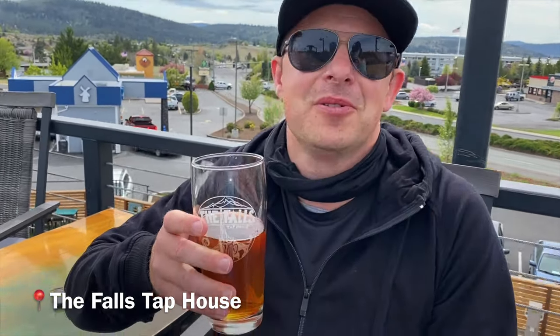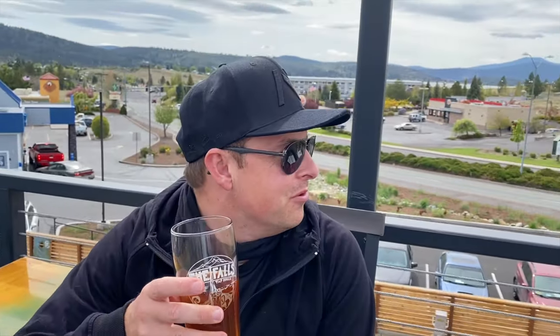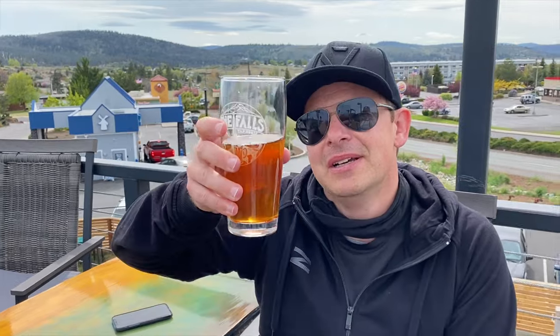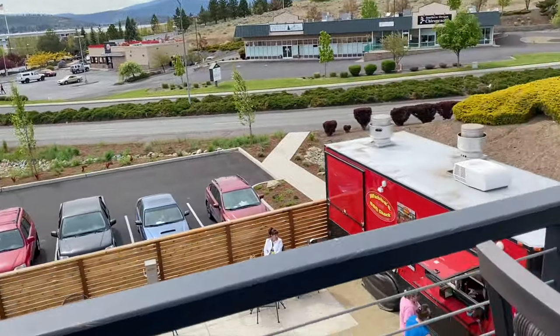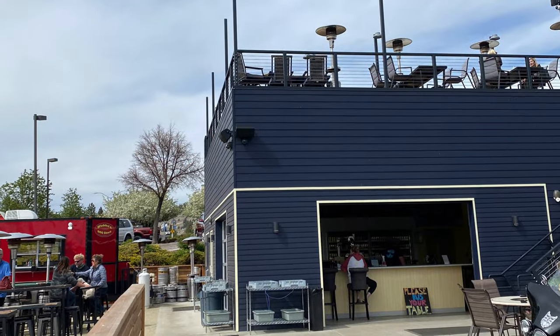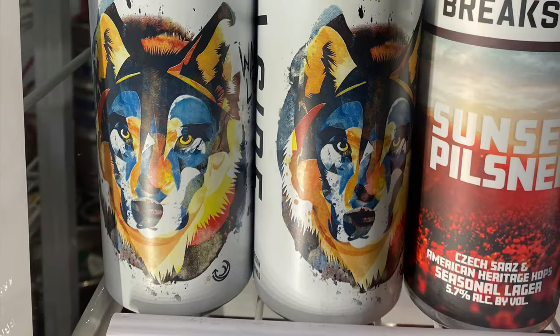Falls Tap House — we have a couple quick beers here and we're overlooking Toymouth Falls, including Oregon Tax Campus. Down here we have a barbecue and a nice large patio with all kinds of games. Inside they have board games too. It's really cool.